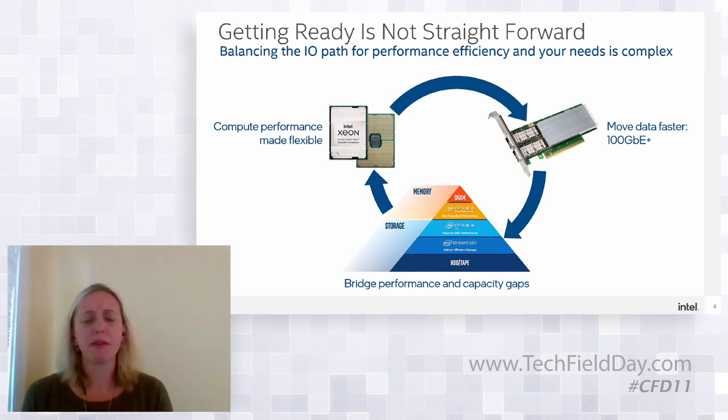One last thing before moving on — the optimal balance between these three hardware ingredients: what we're seeing in partnering with customers is to center your system design around maximizing the network throughput. With 100 Gigabit Ethernet, you want to make sure that pipe is fully utilized — not letting the compute or the memory and storage bottleneck it. That's the starting point for the optimization balance between those components.